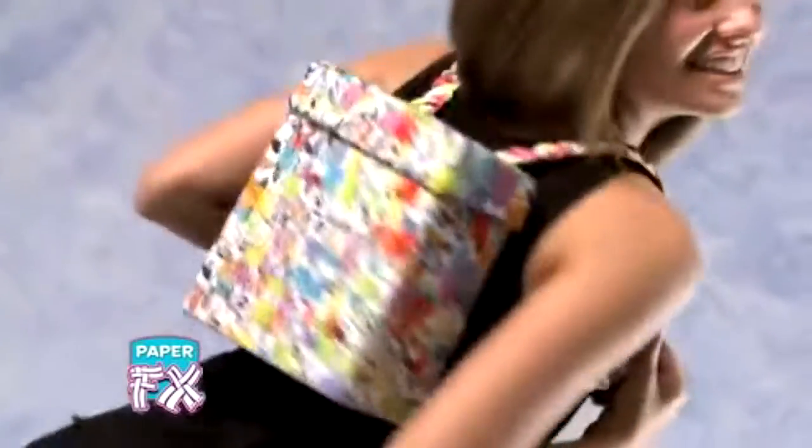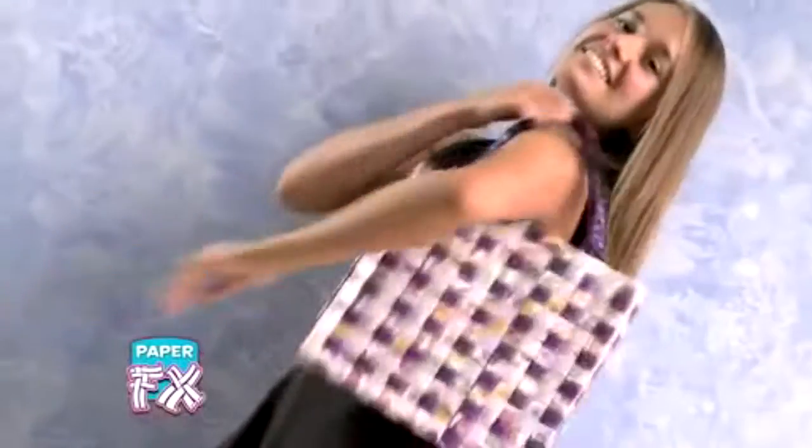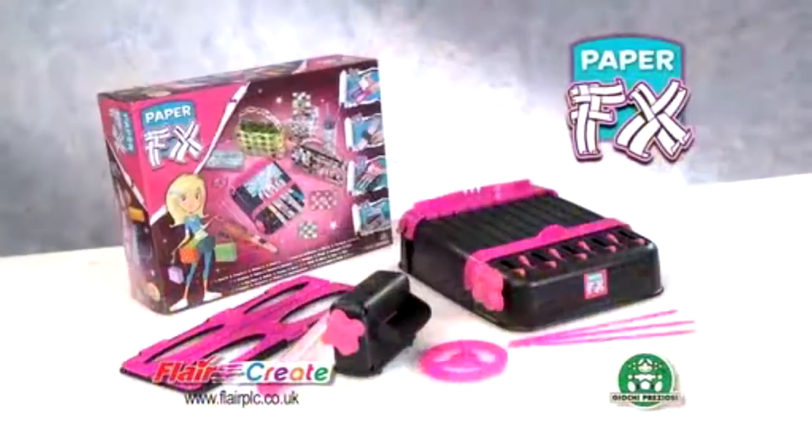Paper FX is the cool way to use paper and turn it into colourful fashion. You can be as inventive or creative as you like. All you do is simply tear, crease, weave, and you've made something totally unfashionably unique. Paper FX.